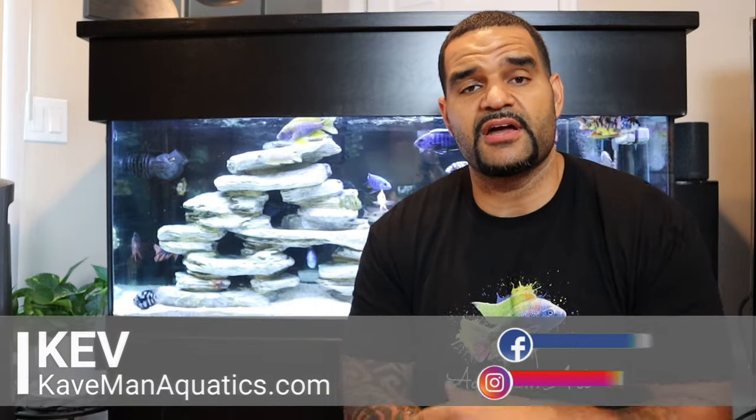What's up guys, welcome back to Caveman Aquatics. I'm Kev from caveman aquatics.com — make sure you check out the website. In today's video we're gonna talk about a problem that every fish keeper eventually needs to deal with in this hobby: internal parasites.